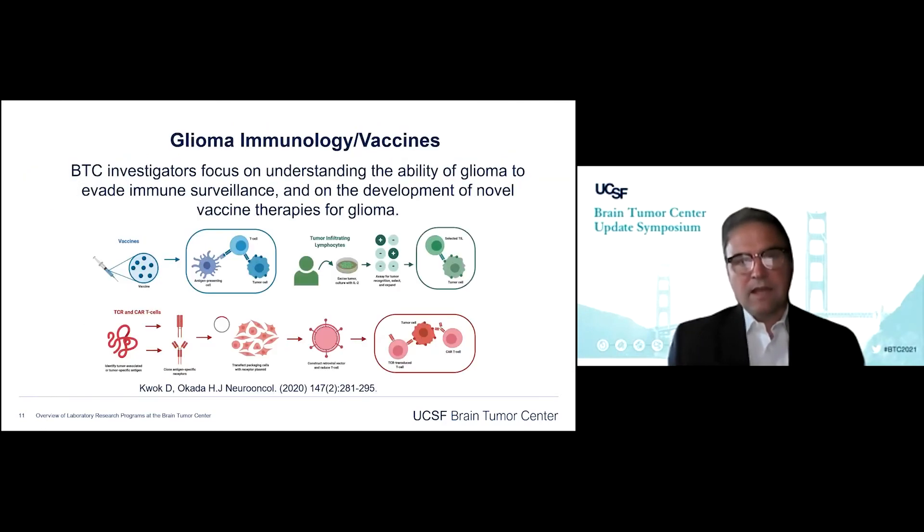We have a growing interest in glioma immunology and vaccine development. We're particularly interested in CAR T cells — a novel approach in which one can take T cells out of patients, genetically modify them so that they may more effectively find and eliminate tumor cells, as pictured on the slide. There are a lot of possibilities in this area, and we're actively pursuing all of them.